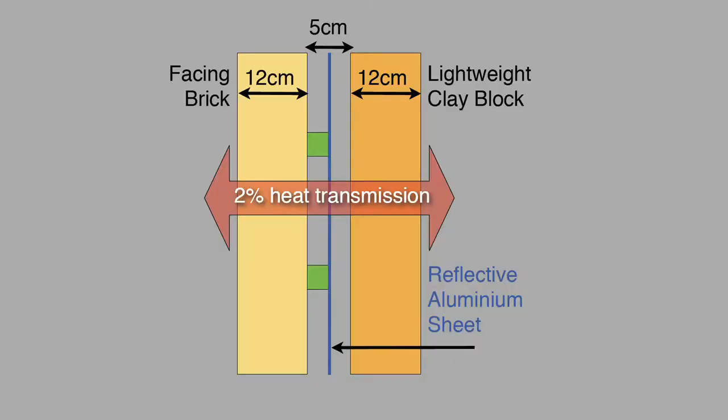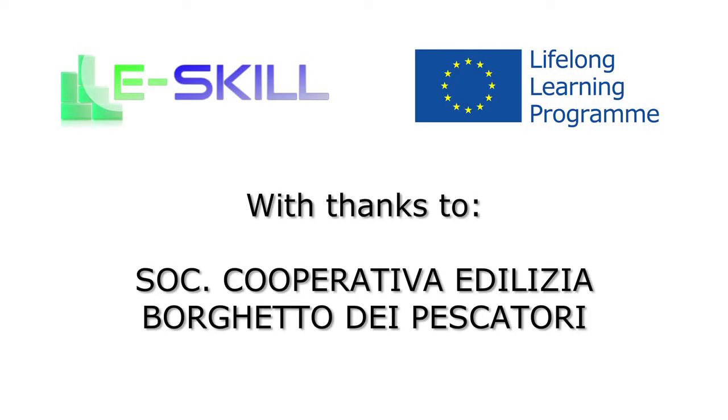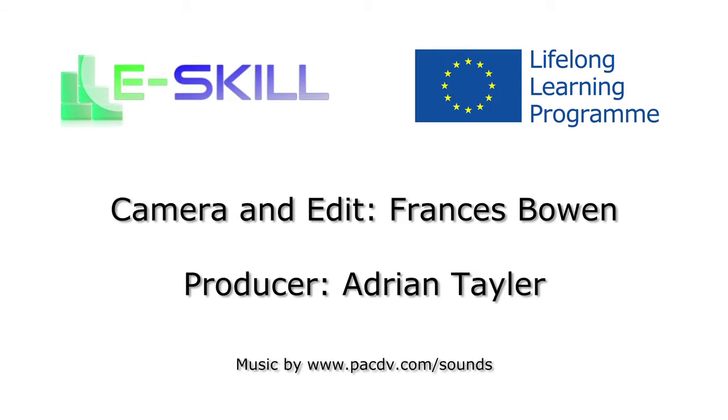Consider that with the systems switched off during the coldest period, from evening to morning we lose just half a degree centigrade. The wall envelope is composed of two masonry elements: an internal 12 cm element of lightweight clay brick, a central insulating layer consisting of a 5 cm air cavity with an aluminium sheet in the middle, and an external traditional brick of 12 cm.